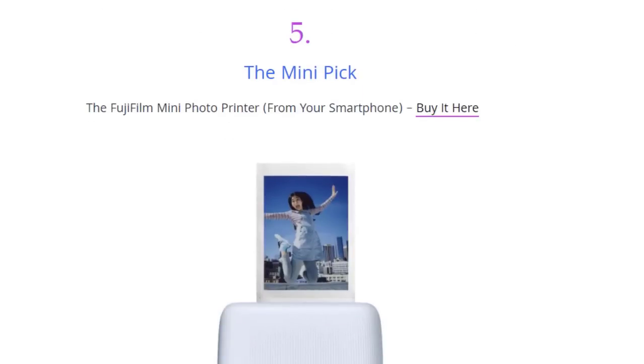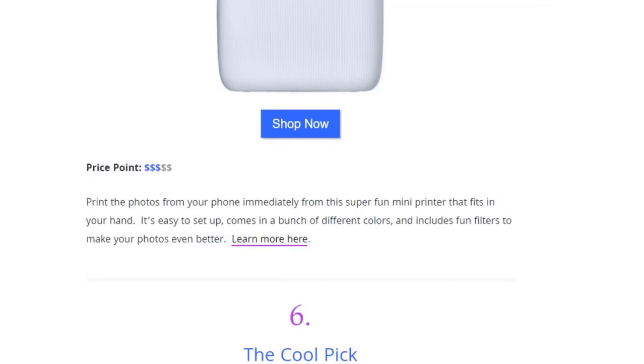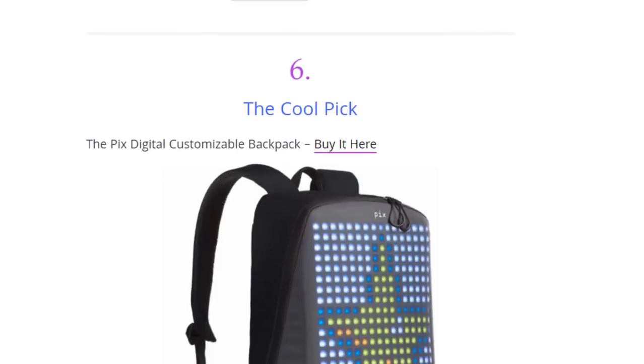Next we have the Mini Pic 4G film mini photo printer from your smartphone, available on Amazon. Print photos from your phone immediately with this super fun mini printer that fits in your hand. It's easy to set up, comes in a bunch of different colors, and includes fun filters to make your photos even better.